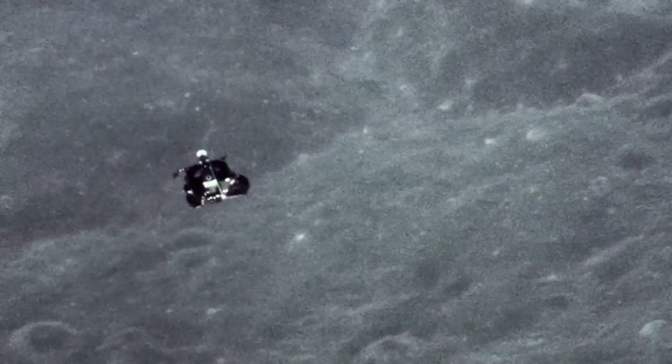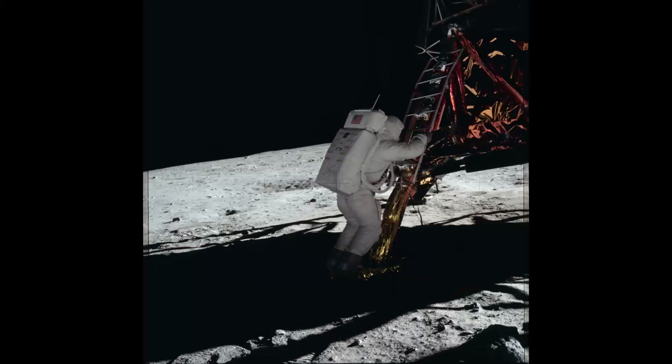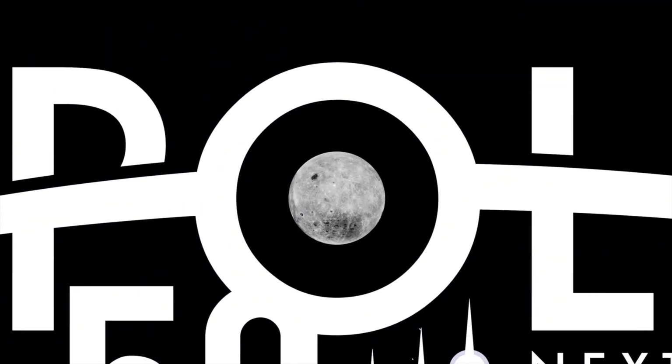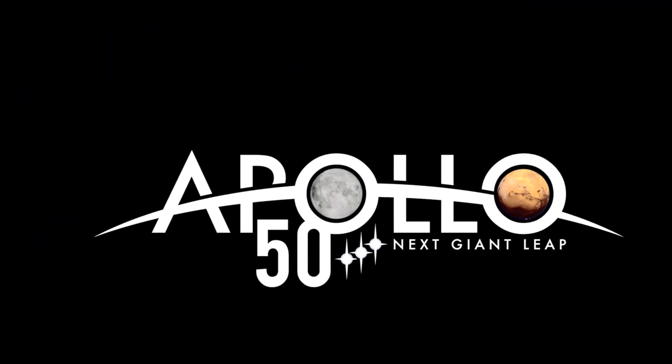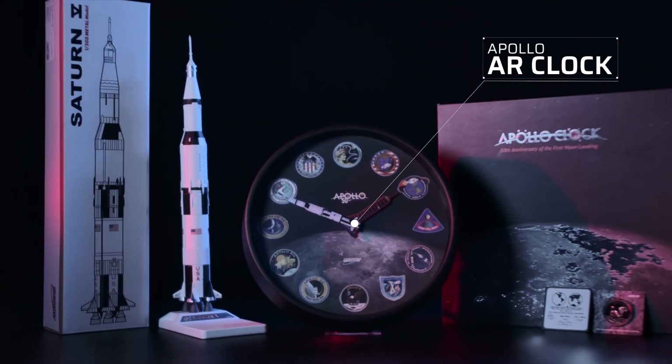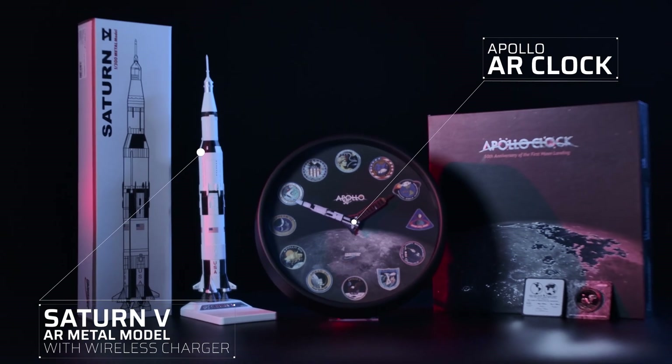50 years ago, humans stepped onto the moon — the giant leap of human history. To celebrate the 50th anniversary of the Apollo 11 moon landing, introducing these two products: Apollo AR clock and Saturn V AR metal model.